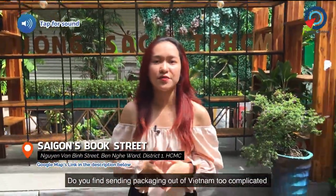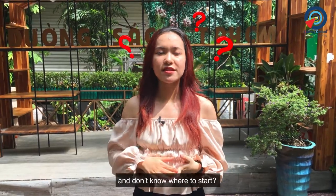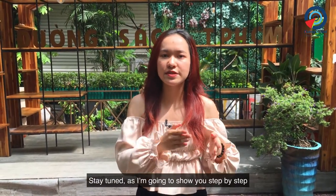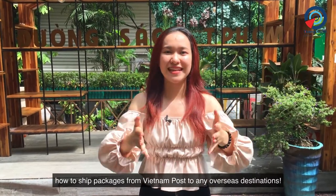Do you find sending packages out of Vietnam too complicated and don't know where to start? Stay tuned as I'm going to show you step by step how to ship packages from Vietnam Post to any overseas destination.